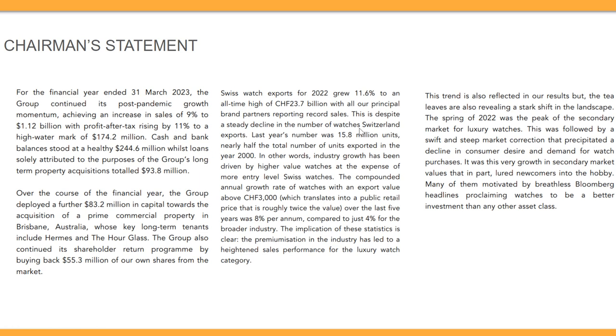Swiss watch exports grew despite a steady decline in the number of watches Switzerland exports, suggesting supply is dropping while demand remains very high. Industry growth has been driven by higher-value watches rather than entry-level ones, meaning people are buying expensive items — probably because they couldn't go on holidays during the lockdown period. The premiumization of the industry has led to heightened sales performance for the luxury watch category.